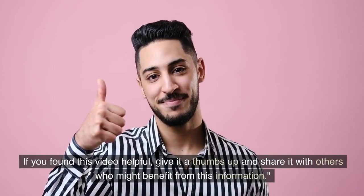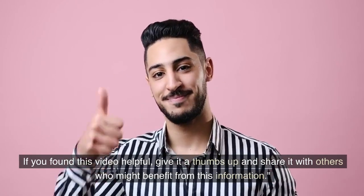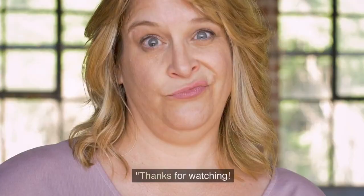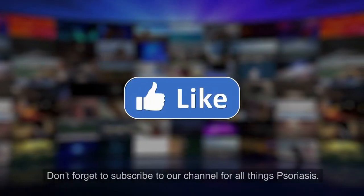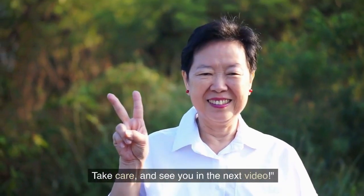If you found this video helpful, give it a thumbs up and share it with others who might benefit from this information. Take care, and see you in the next video.